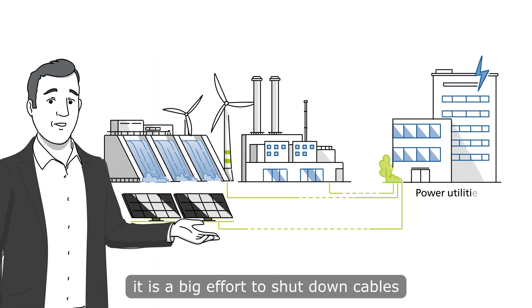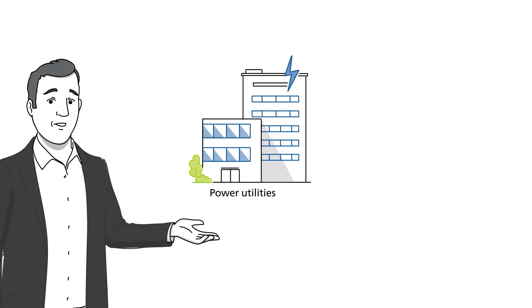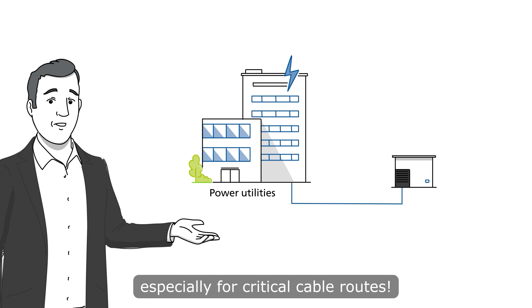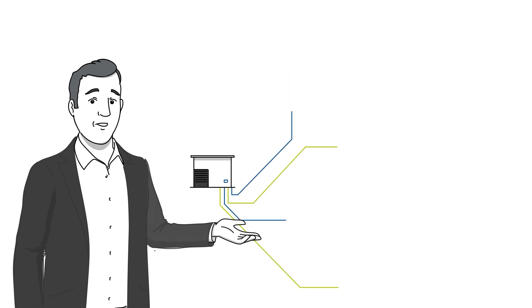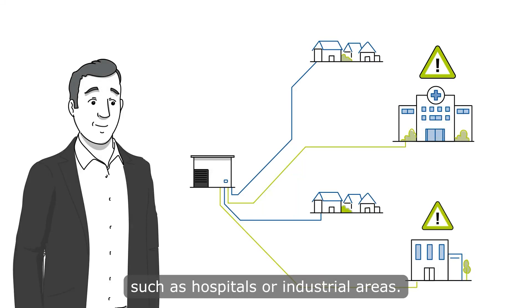For Power Utilities, it is a big effort to shut down cables for diagnostic purposes. However, it is important to guarantee power supply, especially for critical cable routes. These cables supply important facilities such as hospitals or industrial areas.